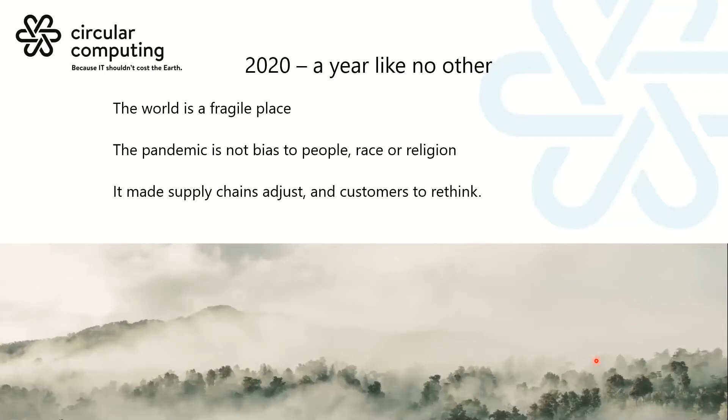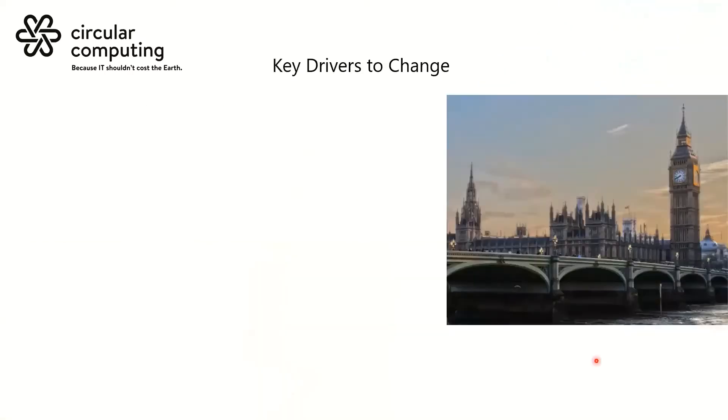The supply chains literally dried up — much like toilet rolls in early COVID. Laptops were just scarce in the supply chain, which meant customers who needed their workers to be productive had to think of an alternative solution. We just happened to be positioned in the right place with product to bring on new customers. So 2020 has been a very fortuitous year for us.